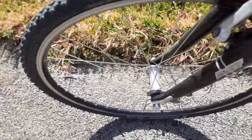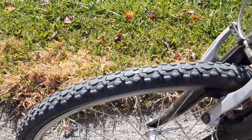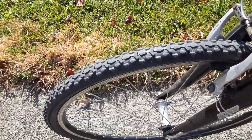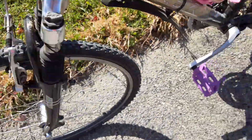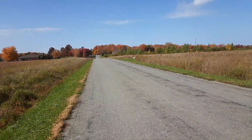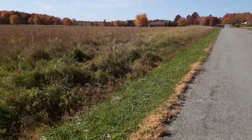I run these Schwalbe tires. They're FX pros for cyclocross — about a 1.35 diameter. They're really good for these tar and chipped roads out in the country, and I can hit a dirt road and have no issues.